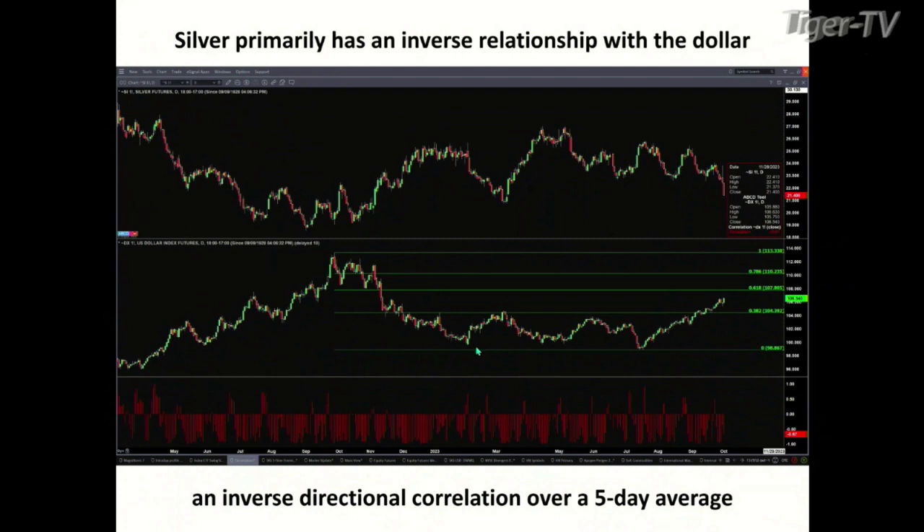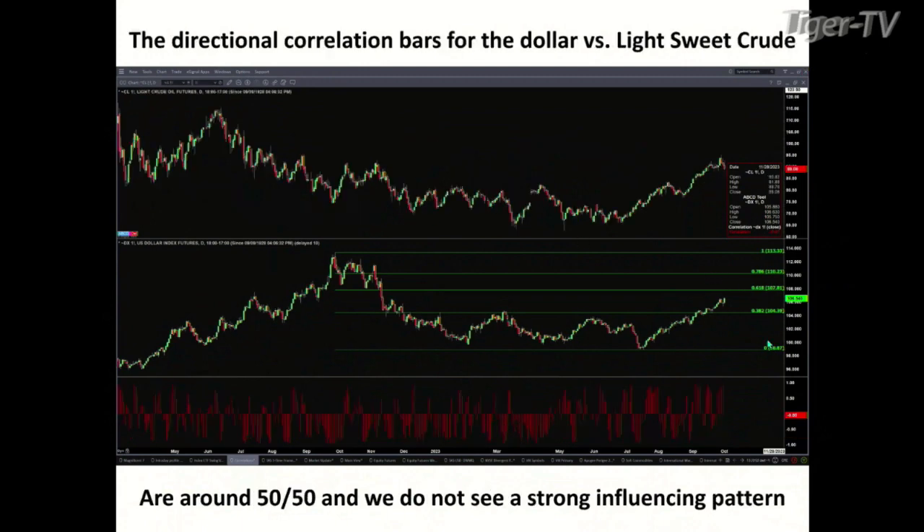If we take a look at silver — because silver took a big hit — on Friday we had that nice rally and then it just continued to sell off and it's been moving lower. The bottom portion of that chart shows us, over that five-day average, that inverse directional relationship that silver has. If we look at the U.S. Dollar Index correlation to light sweet crude — we've had a big rally in crude today pulling back, testing support at the bottom of profile — it's really a coin toss, about 50/50. So the U.S. Dollar Index isn't a strong influence on crude, much stronger with gold and silver, and then after that the S&P 500.